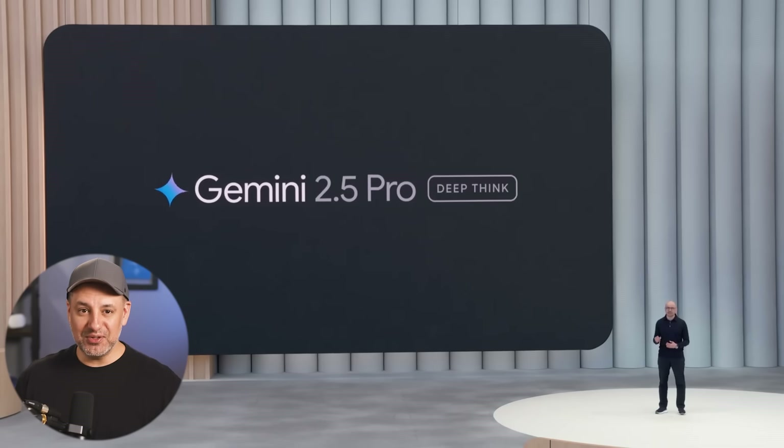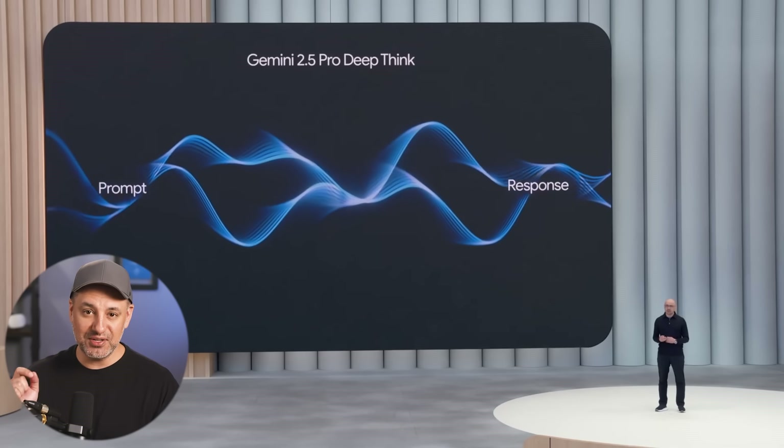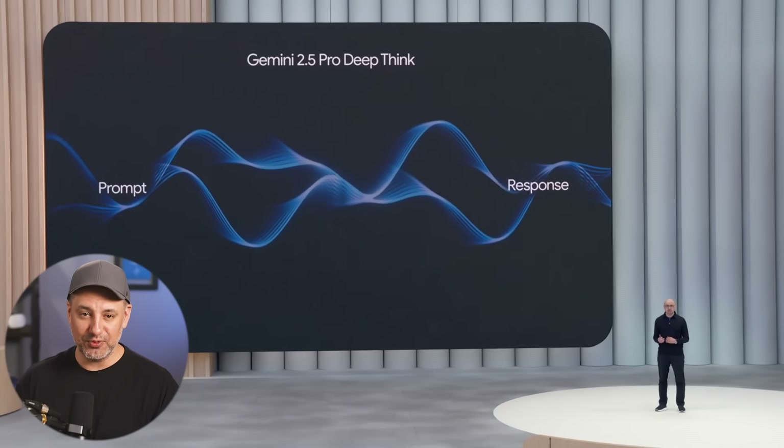They also released a new mode for Gemini Pro called Gemini 2.5 Pro Deep Think. This is a new mode that's pushing the model's performance.